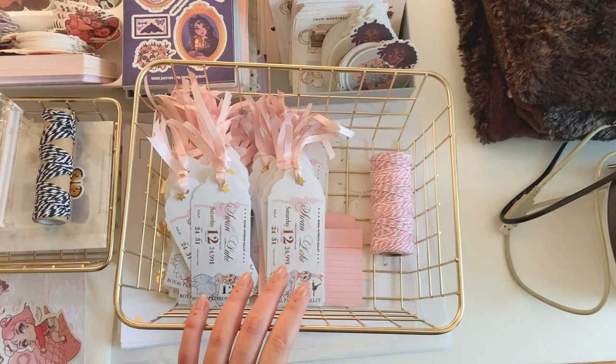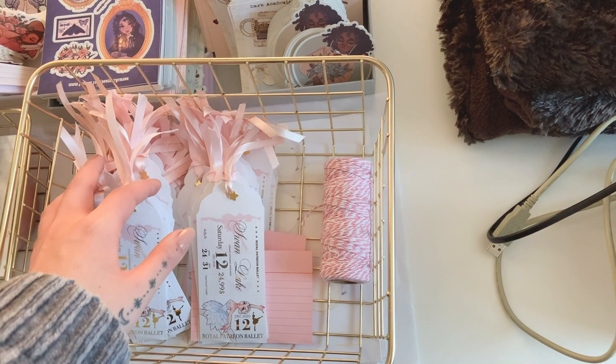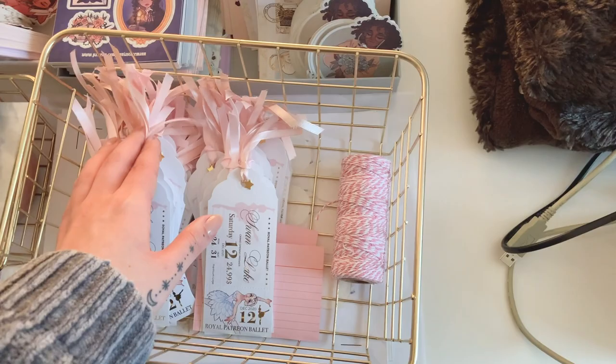First thing — here's my ticket progress. I have around 80 or 90 done. I reordered more ribbon because I underestimated how much I would need; I made them longer than I initially thought. But yeah, these are all done already.